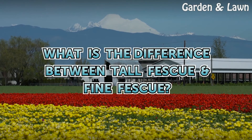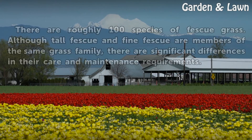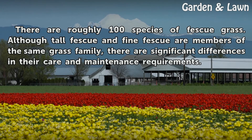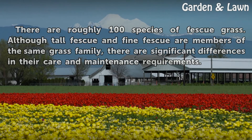What is the difference between tall fescue and fine fescue? There are roughly 100 species of fescue grass. Although tall fescue and fine fescue are members of the same grass family, there are significant differences in their care and maintenance requirements.